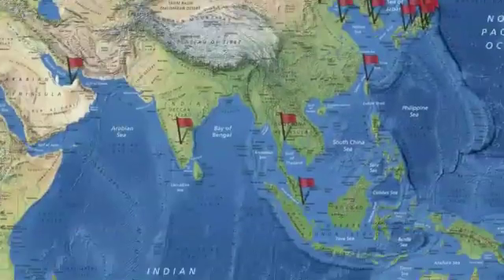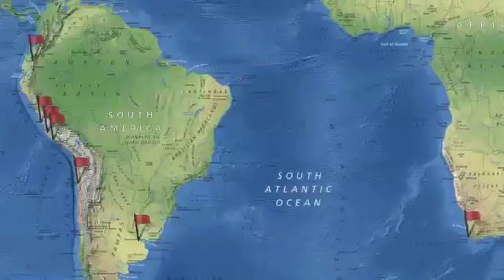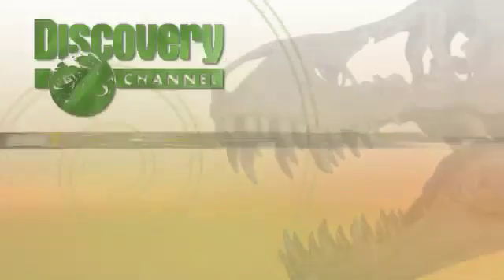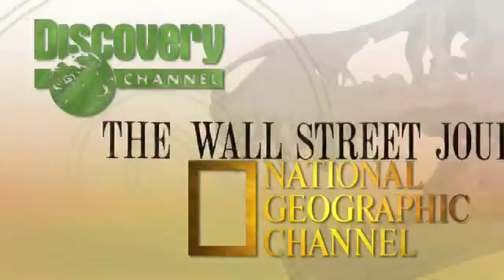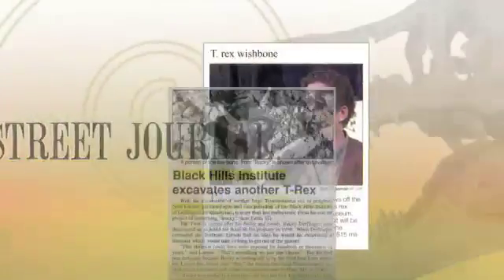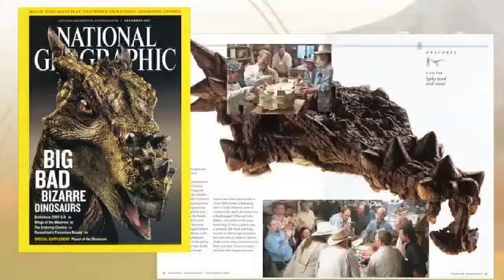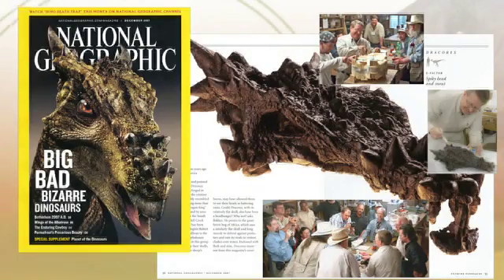The Black Hills Institute of Geological Research is the largest private fossil company in the world. The company has excavated more T. rex fossils than anyone and is known worldwide for quality products, from the largest dinosaurs to small fossil and mineral collectibles.